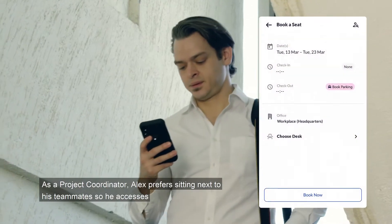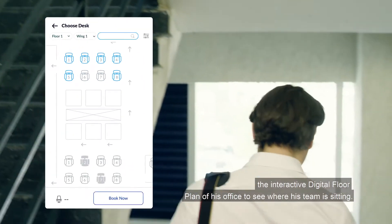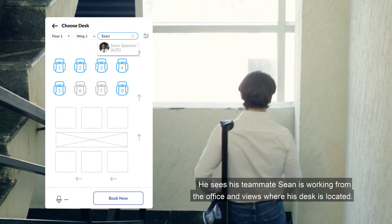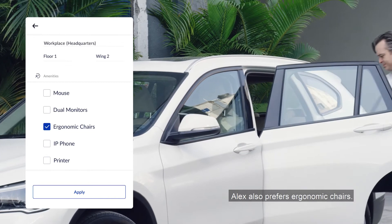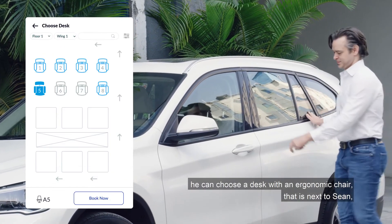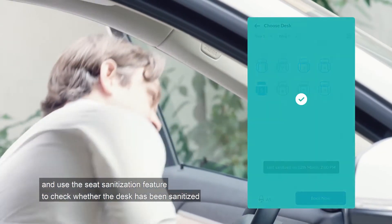As a project coordinator, Alex prefers sitting next to his teammates, so he accesses the interactive digital floor plan of his office to see where his team is sitting. He sees his teammate Sean is working from the office and views where his desk is located. Alex also prefers ergonomic chairs. With Work in Sync's desk booking feature, he can choose a desk with an ergonomic chair that is next to Sean and use the seat sanitization feature to check whether the desk has been sanitized.